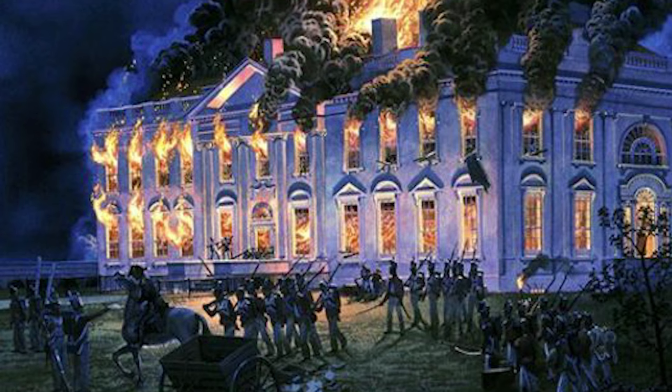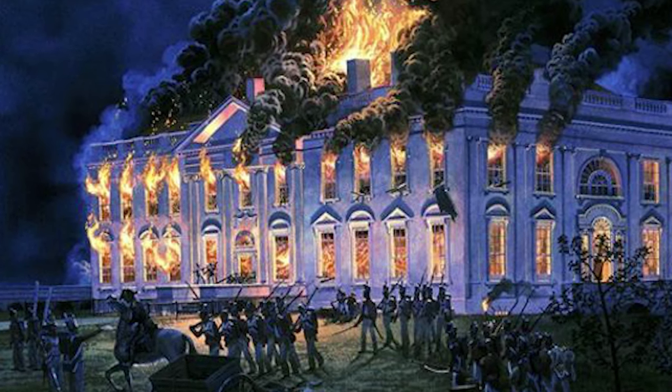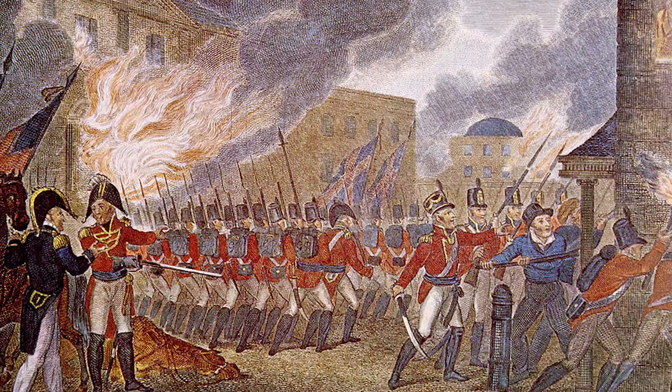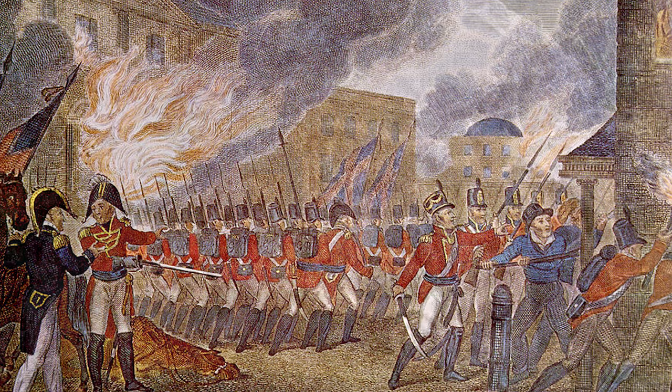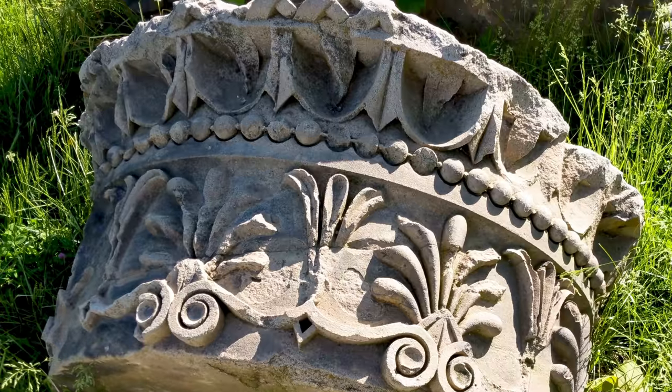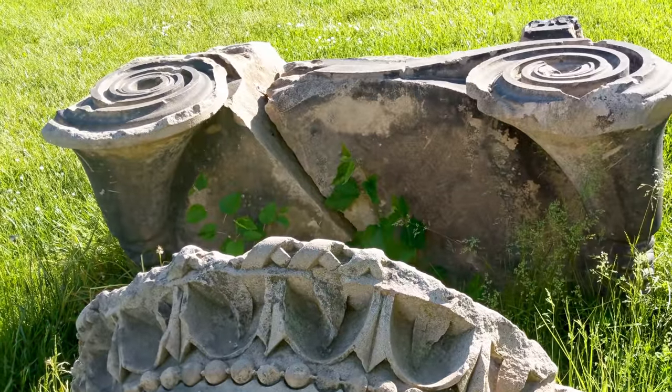During the War of 1812, the British came through town and sought out the building, hoping to find it full of money. However, in 1814, finding only old records, they burned it for the second time. Once those pesky British were forced out, a second Treasury Building was built, completed in 1817.